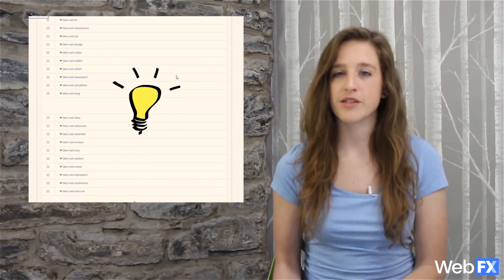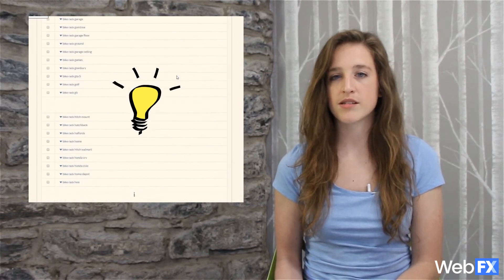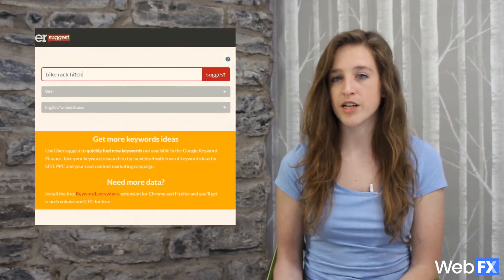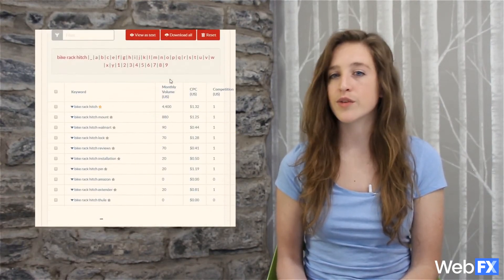In the early stages of keyword research, don't focus too hard on monthly search volume. Later you can start targeting keywords that attract a ton of traffic, but right at the start it's still worth your time to target long-tail keywords with a low search volume. As you go through the keyword list, you may even find ideas you hadn't thought of in your original brainstorming, which you can then put into Ubersuggest or another tool to find even more keyword variations.